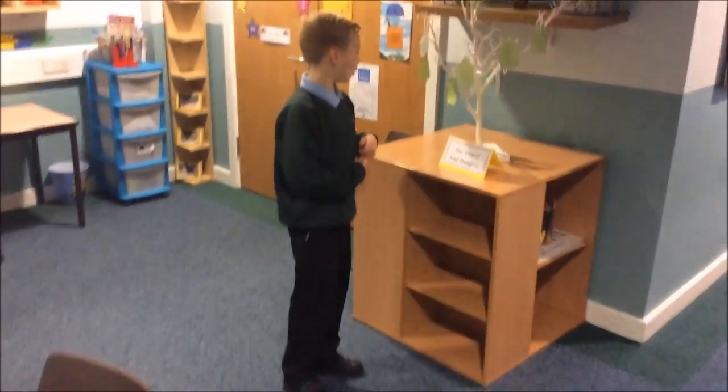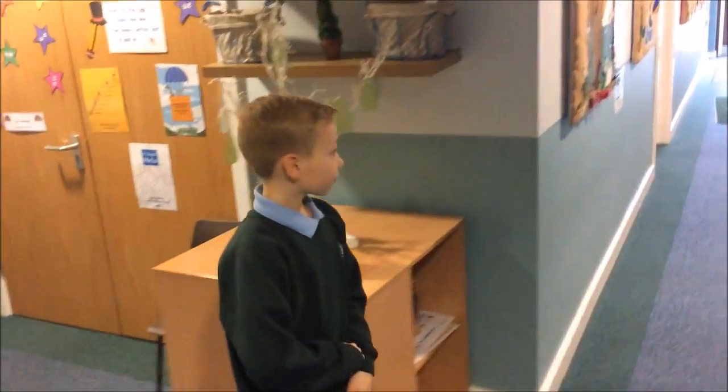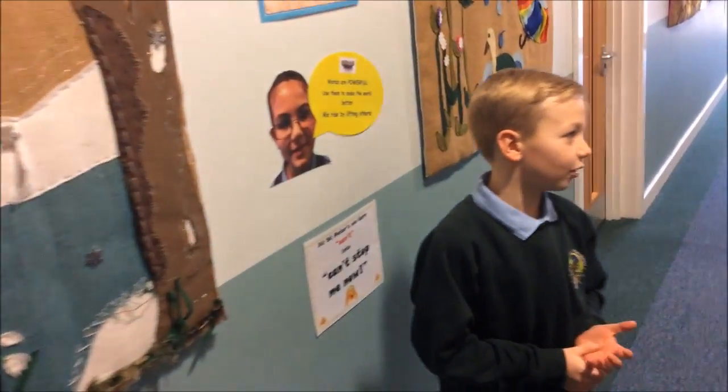Over here we have our Tree of Kind Thoughts, with what our children have written hanging on this tree. Here we have little hangers that tell us the months and what weather it's going to be like during that month.